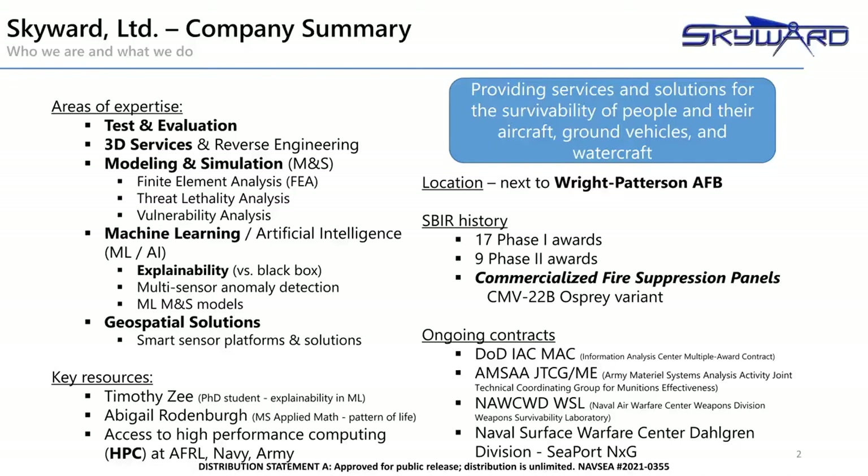Skyward's primary focus is the survivability of people and their resources. We got our start in 1997, providing live-fire test and evaluation services to the Air Force and Navy. Over time, we have evolved to provide a wide range of 3D services, as well as modeling and simulation. In recent years, we've started to augment those services through the use of machine learning to improve understanding of data, and UAS and geospatial solutions as a means of collecting or disseminating vital information. Over the years, we've won several SBIR awards. A key notable one is our enhanced powder panels, developed under multiple SBIR awards and currently in production for the CMV-22B Osprey variant being used by the Navy.